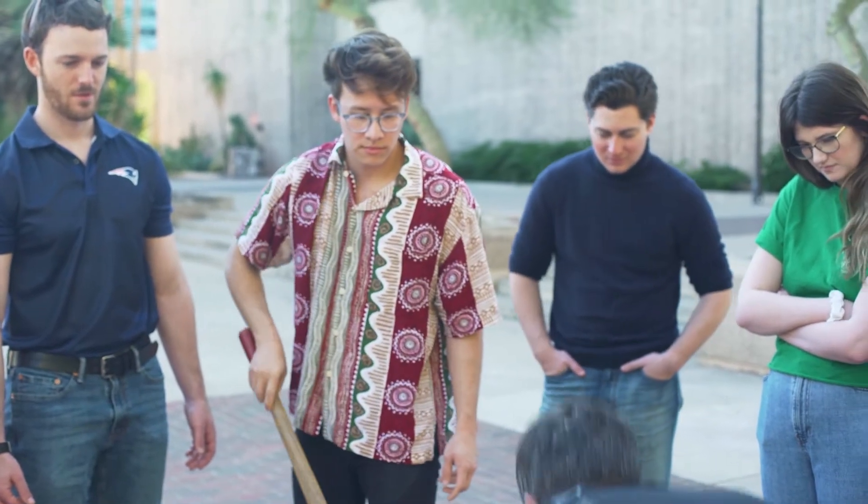You kind of learn a little bit better with hands-on experience. Instead of just drawings, you can make it yourself and you can feel it and see what it's like.